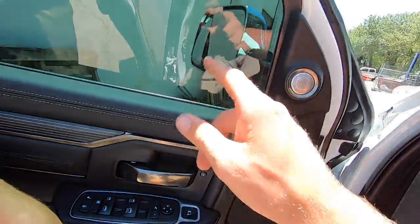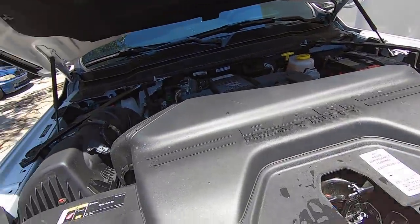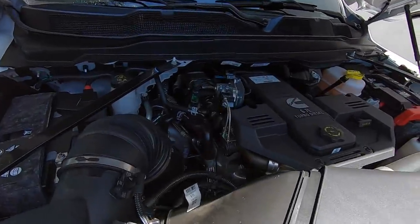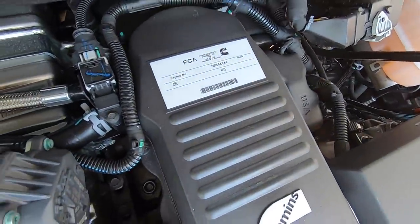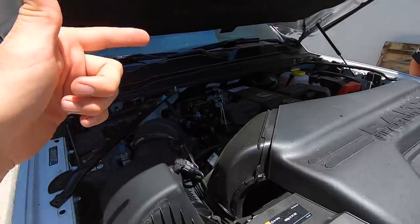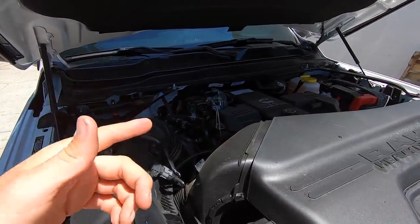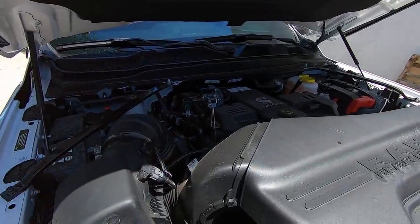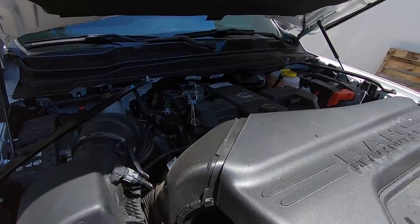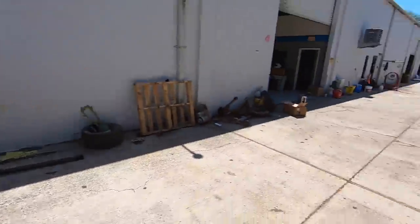Under here we've got the Cummins 6.7-liter high output — 1,000 foot-pounds of torque. With the 6.7 high output you get the Aisin transmission. We had some issues with the 68RFE before, though James's truck now has a built one. The Aisin is really tough — it's a six-speed, heavy duty trans. Should never have to worry about that. And I love the new headlights.